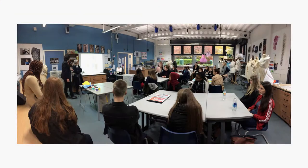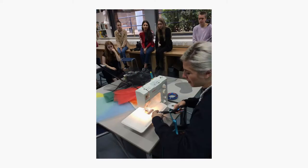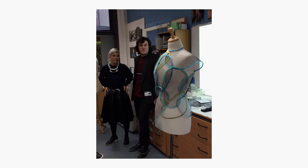Hi, I'm Miss Walsh, welcome to Textile Design. In the textiles studio, students have access to a long list of equipment and materials, including the sewing machine, heat press and a fabric printer.